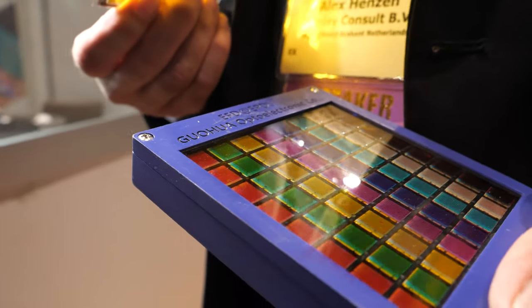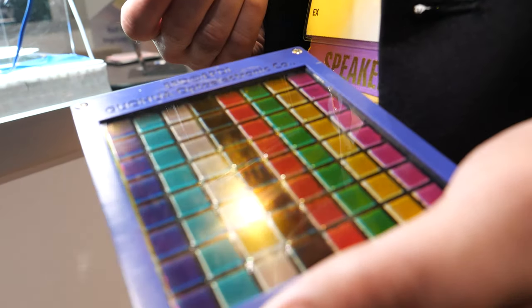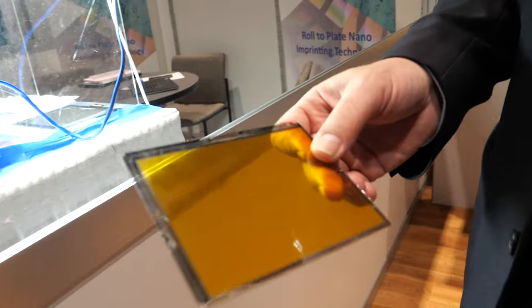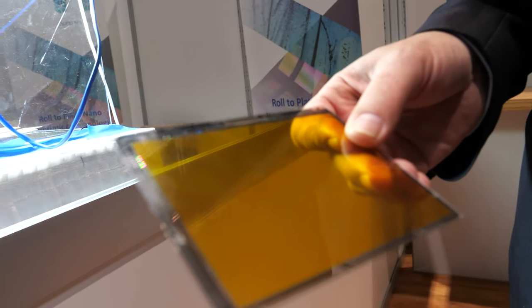We've made a few advances since last year. At this moment we're doing 25 percent reflectance with 70 percent of NTSC color performance. This is better than last year. At the same time, we are turning this type of display into a real active matrix.